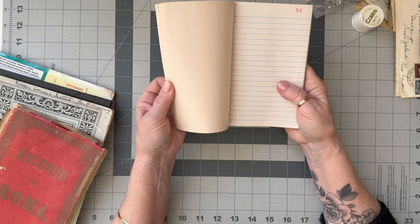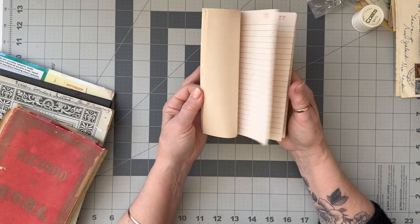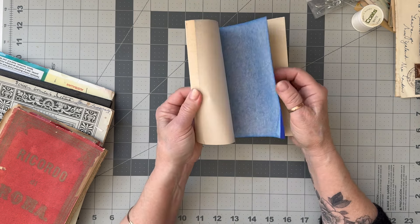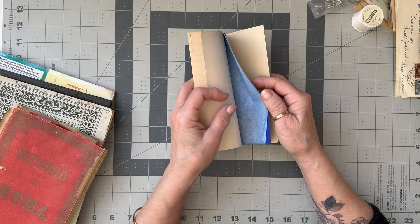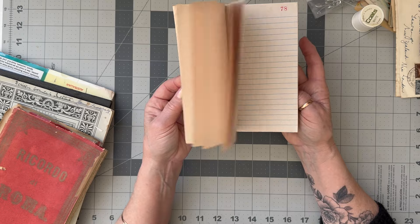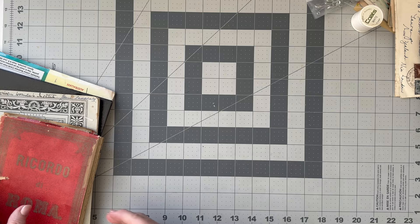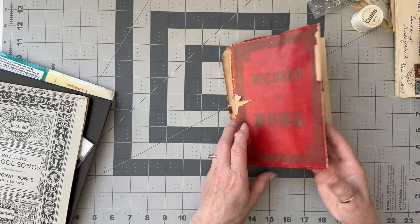I found this little numbers book - it's got the ink stuff at the back. I ripped it in half and gave some to Barb but I like the paper.